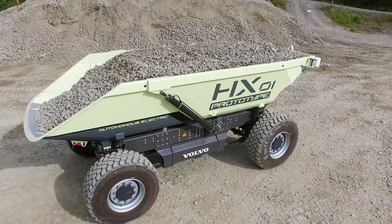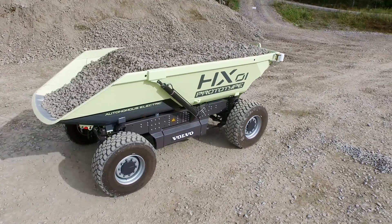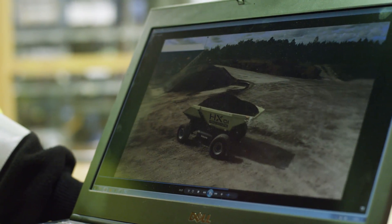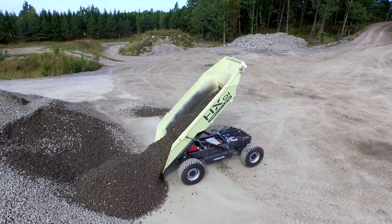One thing that I'm very proud of is the HX machine concept development that we have done with the electric side team. To see that machine at customer side for real test — we actually proved five times better energy efficiency. That is a real boost for the complete team.